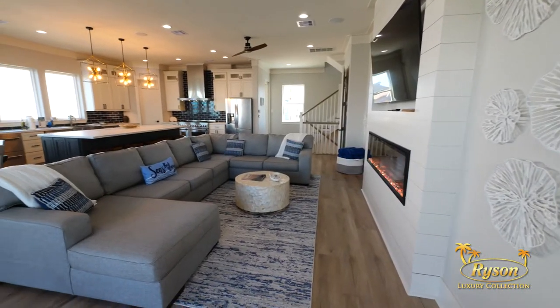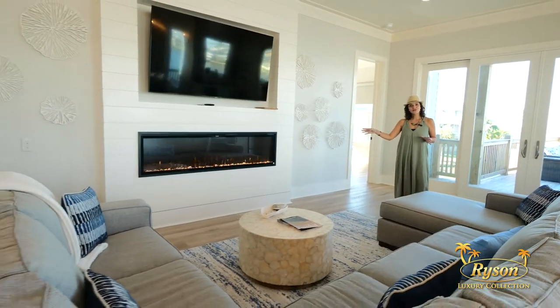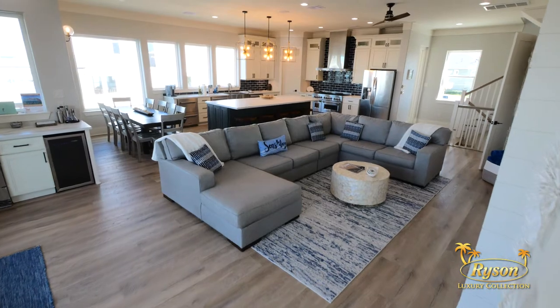This living room offers a 70-inch flat screen TV, a linear electric fireplace, and this huge sectional, so there's plenty of seating for everyone.